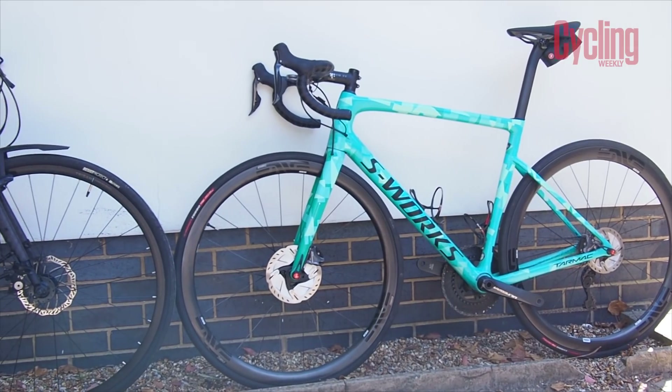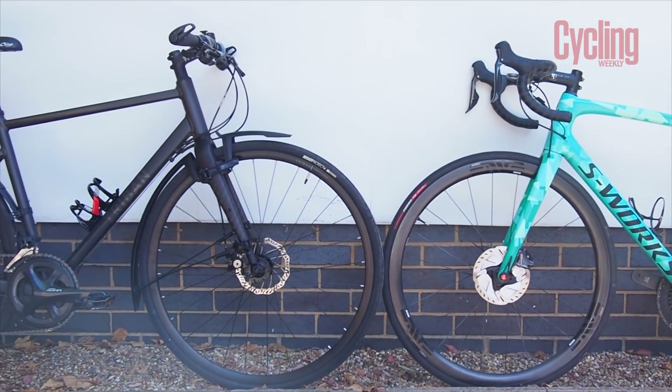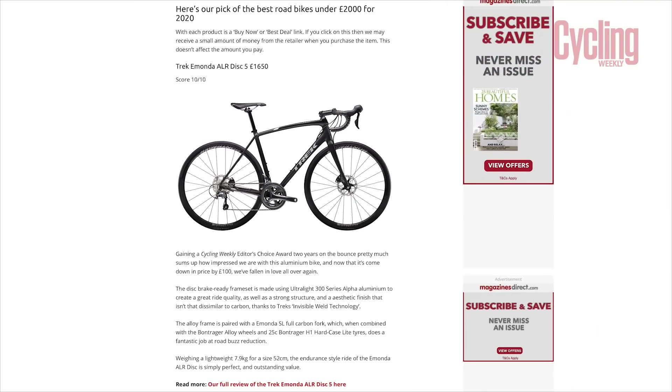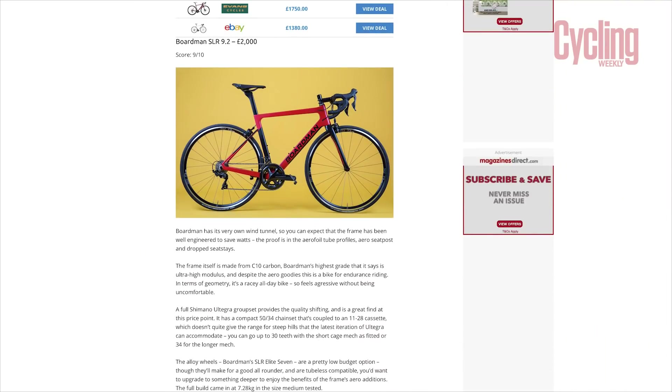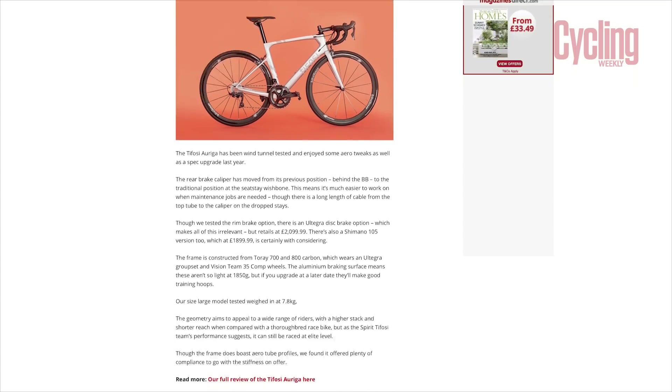How much a bike costs depends on what you want from it. A drop bar road bike will cost more than a flat bar hybrid, and generally the lighter the frame the more expensive the bike. You can pick up a pretty good bike for around £400–£500 if you're just getting into the sport. If you're looking to push yourself, we'd recommend starting at around the £800–£1,000 mark. If you love the sport and have cash to spend, there are great options above £1,000 — check out Cycling Weekly's website for all the latest buying advice.